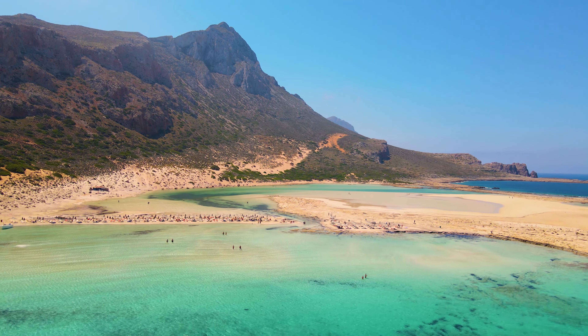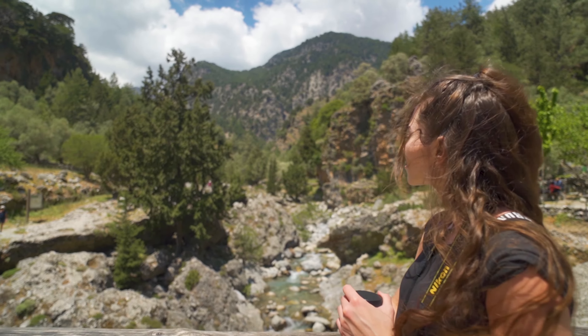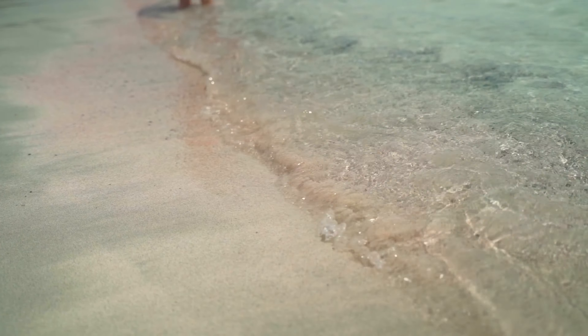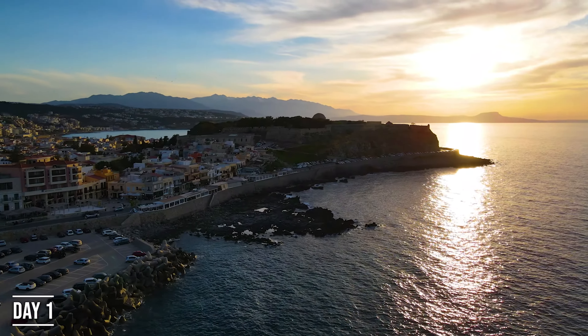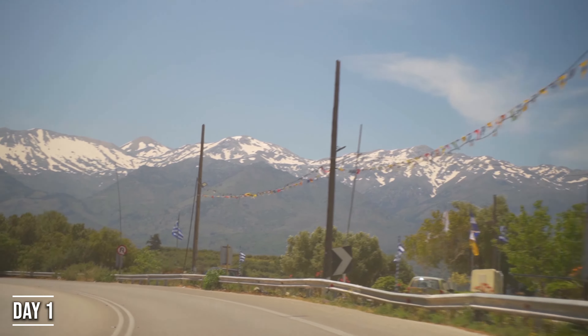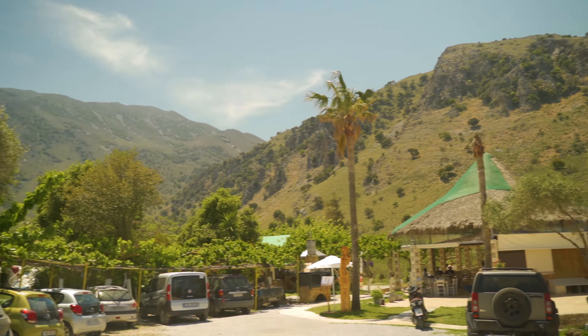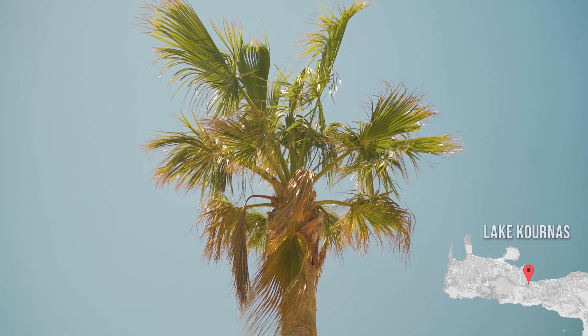This part of the travel guide is going to be put into days. Basically if you're going to go for a week, you can take this guide and literally go through each day like we did. On the first day, we recommend that you visit Rethymno and the Monastery of Arkadi. On the way there, there is actually a small lake we recommend you visit, which is Lake Kournas.